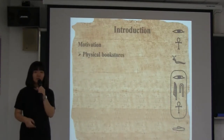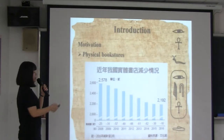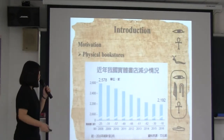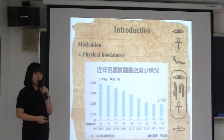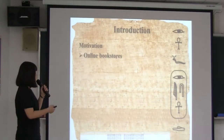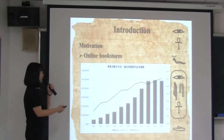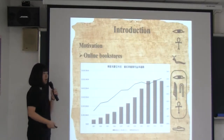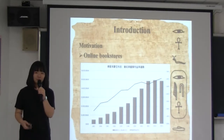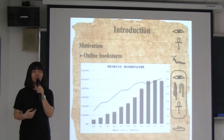Why did we conduct this research? According to this figure, you can see there are many physical bookstores shutting down in Taiwan recently. Because of the development of the internet, online bookstores are getting prosperous. As you can see, the revenue of online bookstores is increasing. What reasons lead to such a situation? We will show you clearly how these two different bookstores attract consumers.